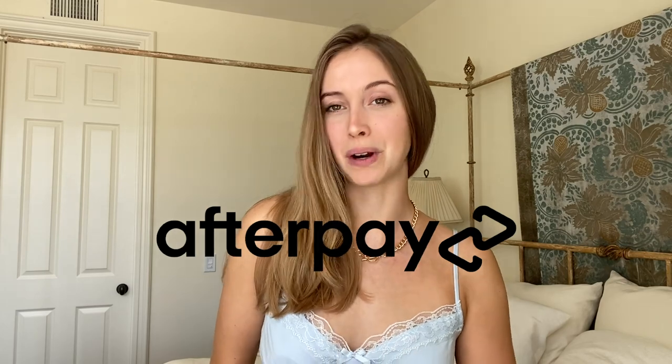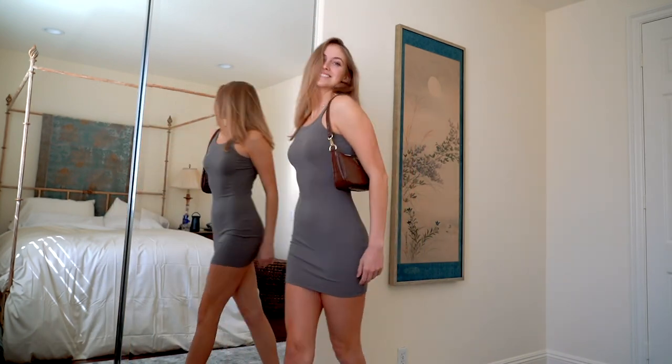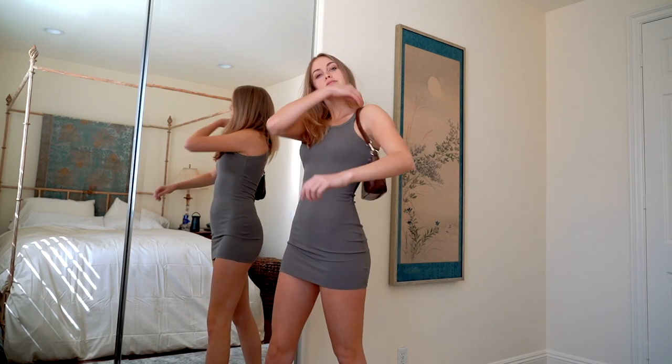The first thing I got is this really cute olive green dress. I am honestly so in love with it — it fits my body really well. I got it in a size four and I thought at first it would be too small on me, but I actually like how it hugs my body and my hips. I love the color. I'm very much a neutrals kind of girl and this color just always looks great on me, so I'm really happy about this dress.